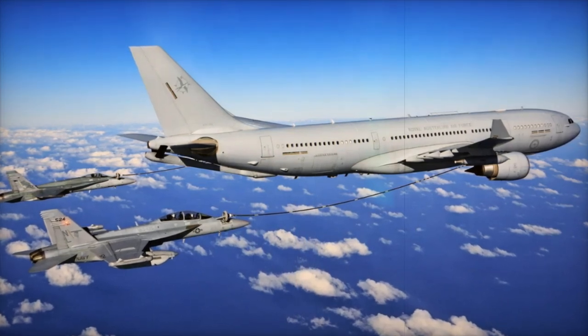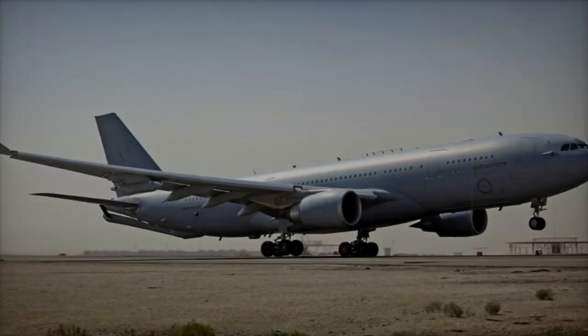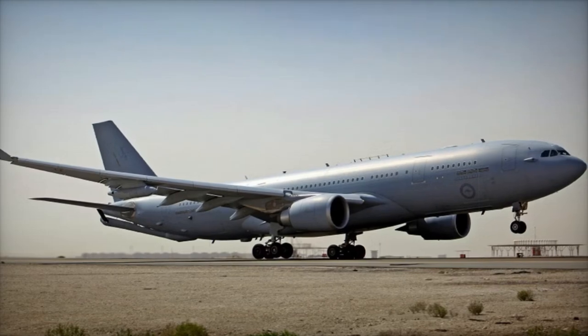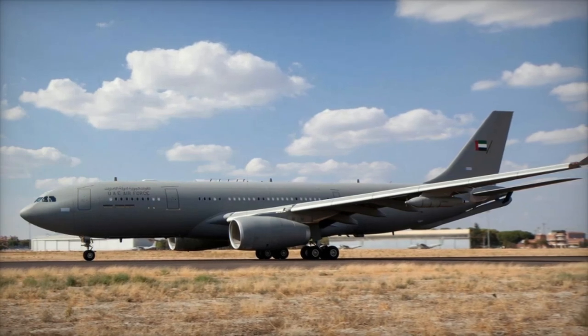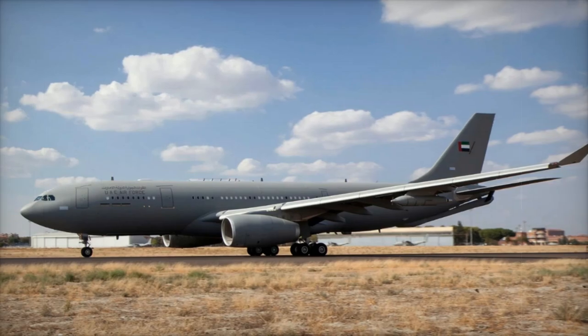The arrival of this new MRTT is part of the UAE's broader strategy to modernize and expand its defense capabilities. The second MRTT from the 2021 order is expected to be delivered in the coming months, completing the acquisition. Upgrades to the existing fleet are also underway, ensuring all units are equipped with the latest technology.